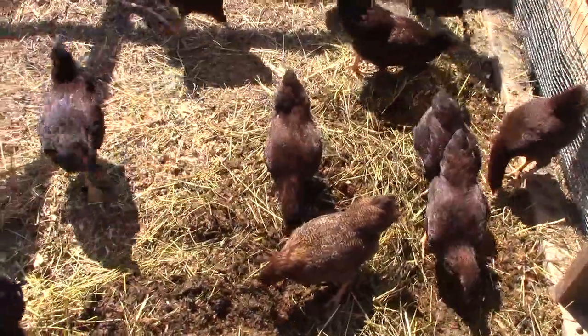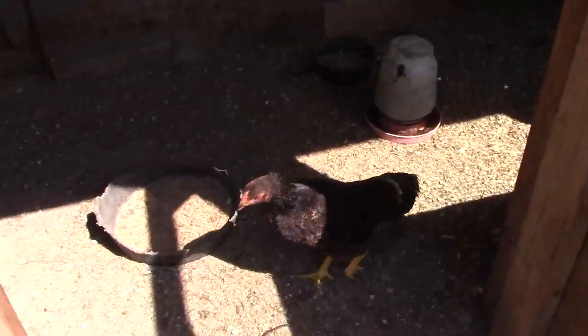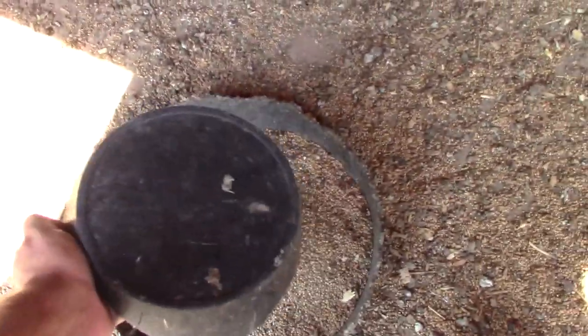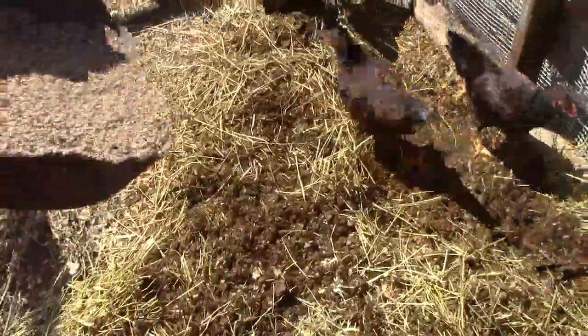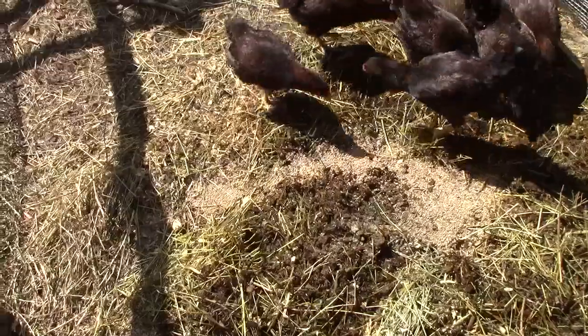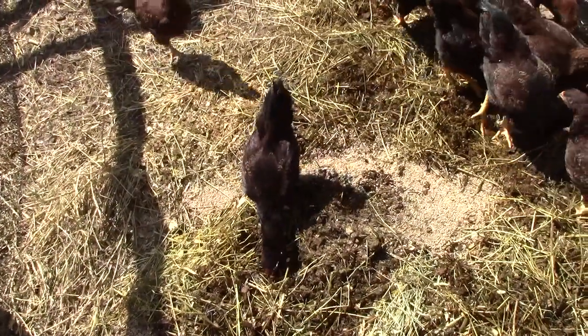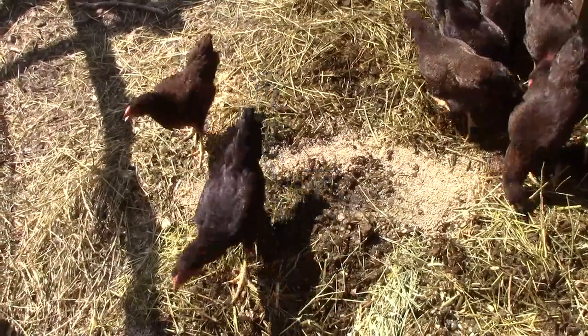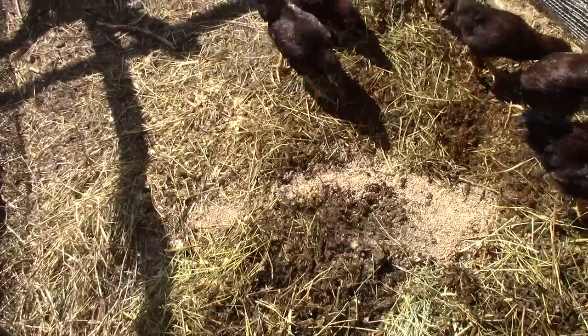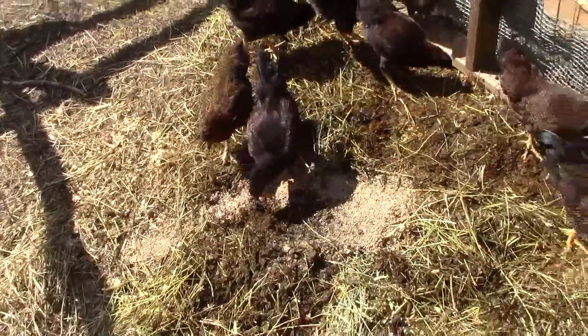I'm going to take some of this older grain from the other day that they're not really eating and broadcast it on top — that'll give them something else to muck around in. It's a mixture of white millet, a little bit of oats, and a few kernels of wheat. I'll go through the motions and bring their mixture in here.